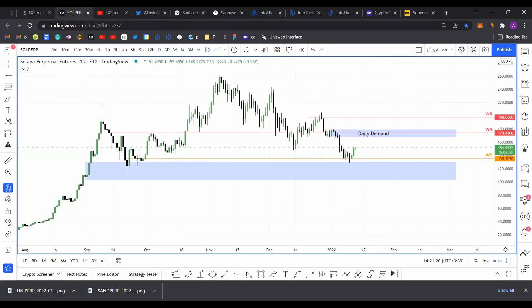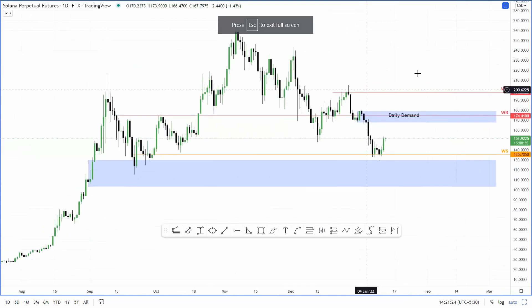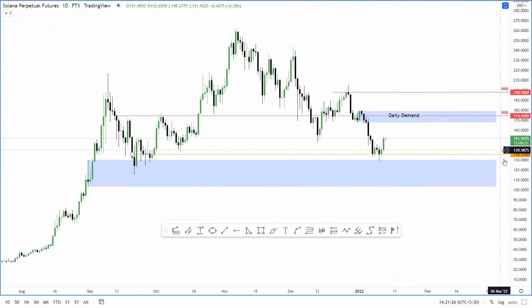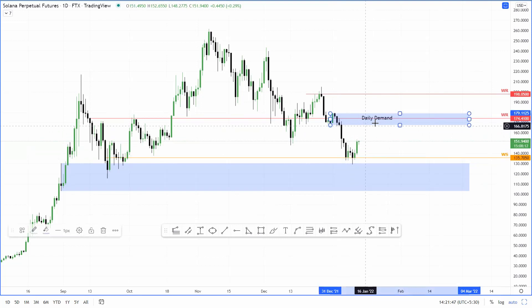The next coin we're going to be discussing today is Solana. And like in the previous video for Axie Infinity, I have marked out weekly support and resistance levels here. Right now, Solana seems to be bouncing off of this weekly support level here at 135.71. And the uptrend that originated from the support level seems to be targeting this daily demand zone here, ranging from 167 to 179.